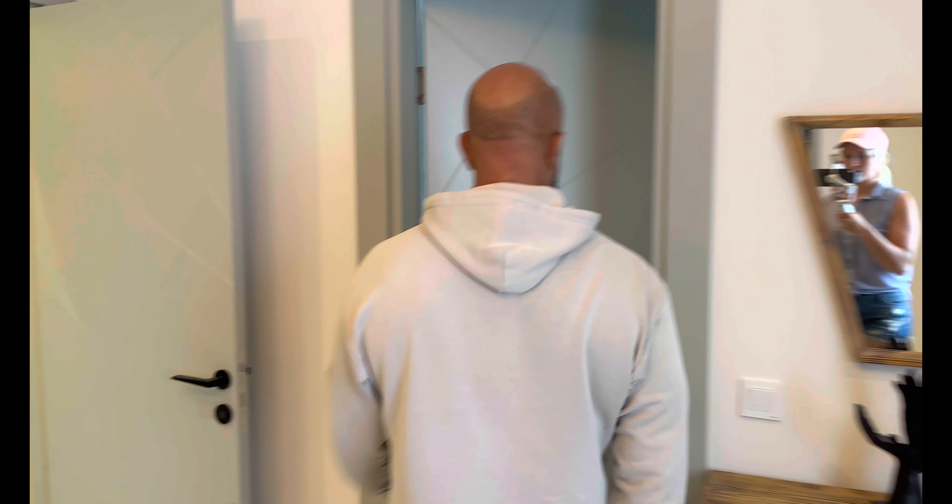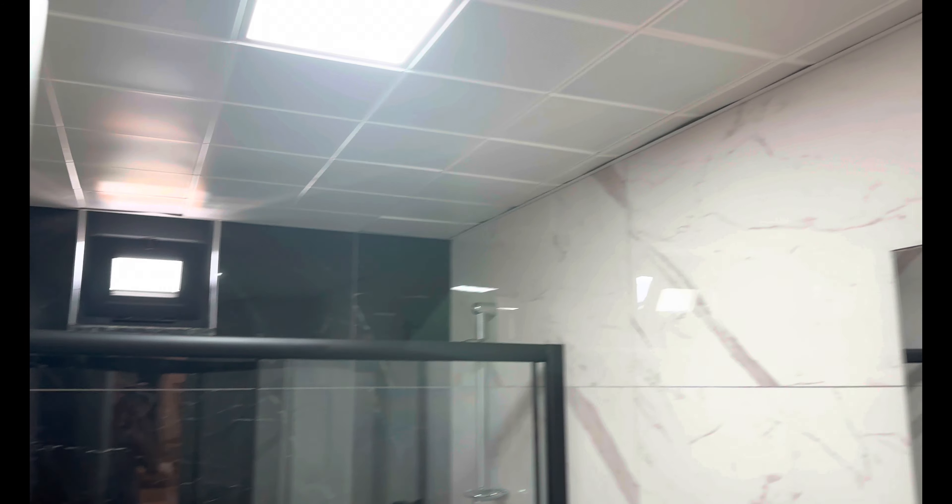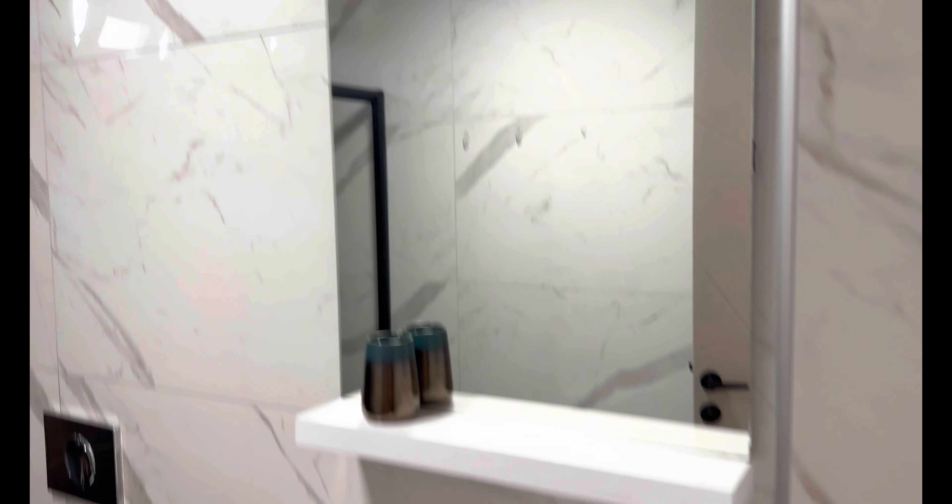Das ist das Master-Schlafzimmer – und ein Master-Schlafzimmer ohne eigenes Badezimmer gibt es nicht, das haben wir hier auch. Es ist eine der größeren Wohnungen, vor allem weil die Anlage neu ist, eine der schöneren Wohnungen. Heller Boden, schöne moderne Tapeten in Braun, Grau und Anthrazit. Die Möbel sind neuwertig, man kommt rein und fühlt sich gleich wohl.